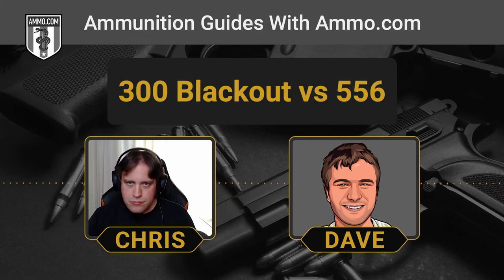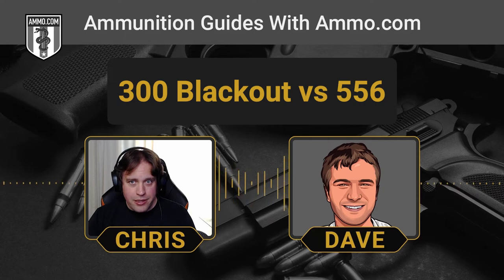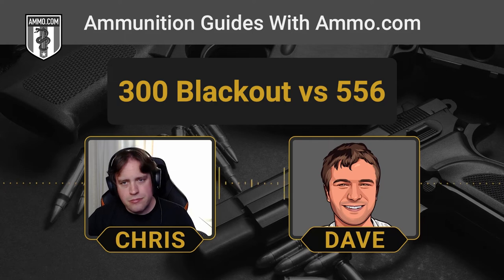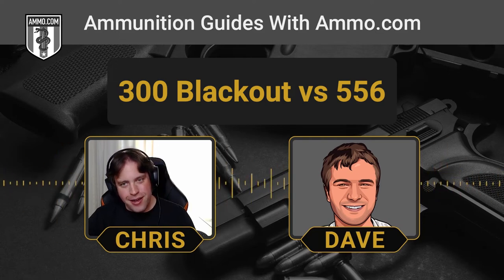The 300 Blackout absolutely annihilates hogs. The supersonic 125-grain loads are really potent on hogs, which are a huge nuisance for farmers in the South. It gives them a nice platform in a semi-automatic that can take care of business. One caveat: unless you have a hunting-specific subsonic round, it's not recommended to hunt with subsonics. The subsonic trajectory is an even steeper parabola — it takes a nosedive fast, so you need to be close and have your scope dialed in.